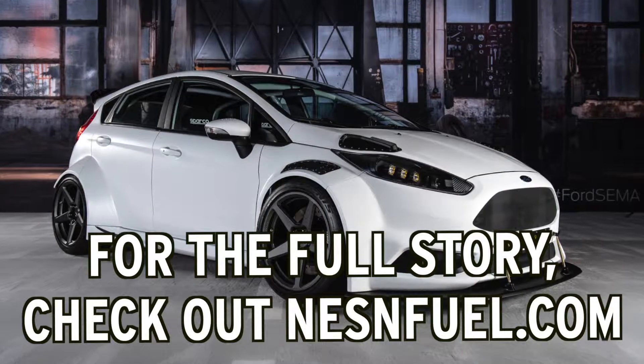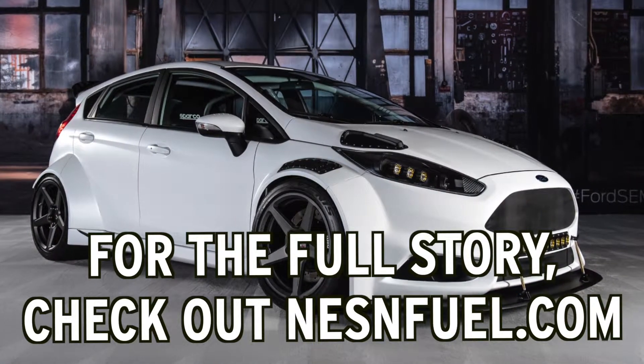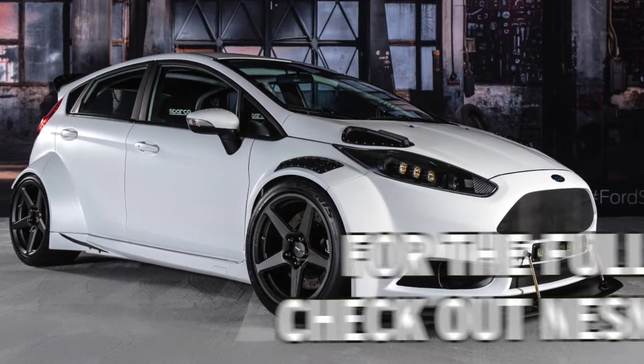A long process, but a fruitful one — especially this year. Ford came away with wins for hottest coupe, hottest hatch, and hottest truck at SEMA.